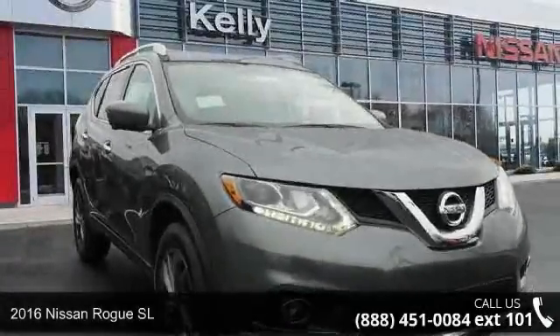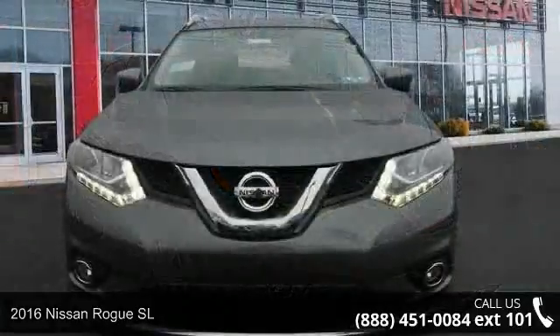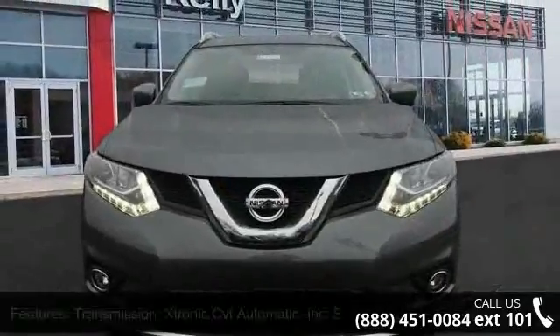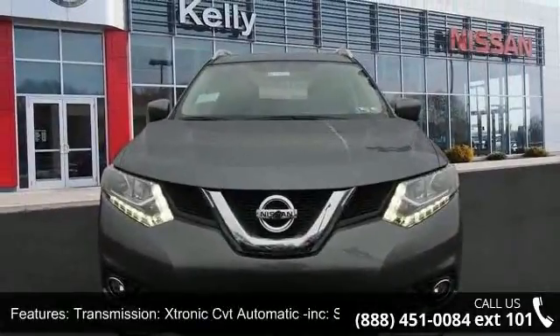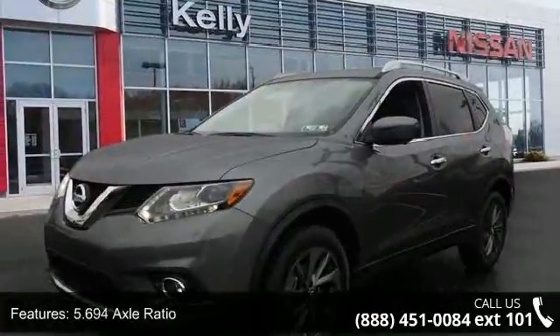Check out this 2016 Nissan Rogue SL. If you are looking for a first-rate auto, this one could be yours today. This vehicle comes with a reliable 4-cylinder engine connected to a smooth shifting automatic transmission.